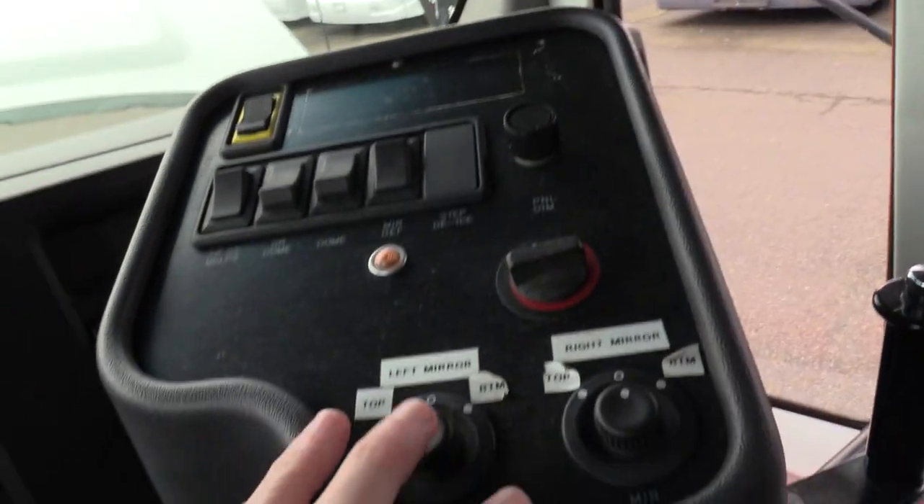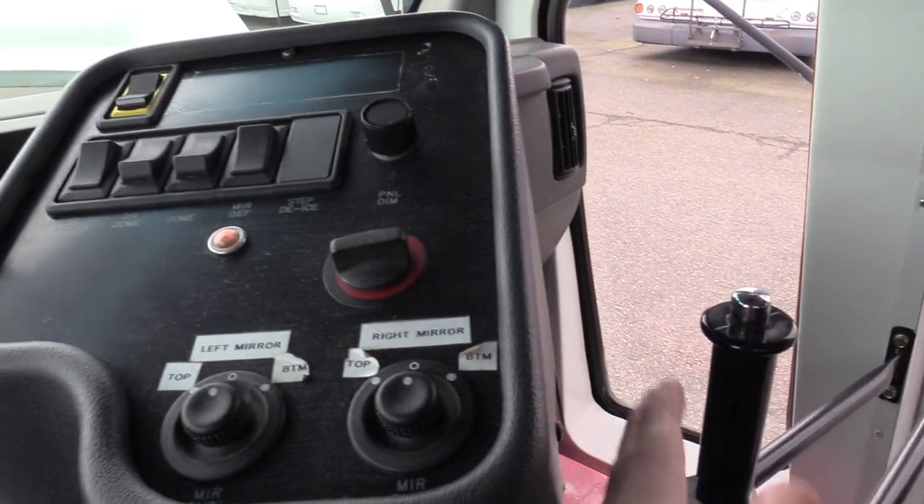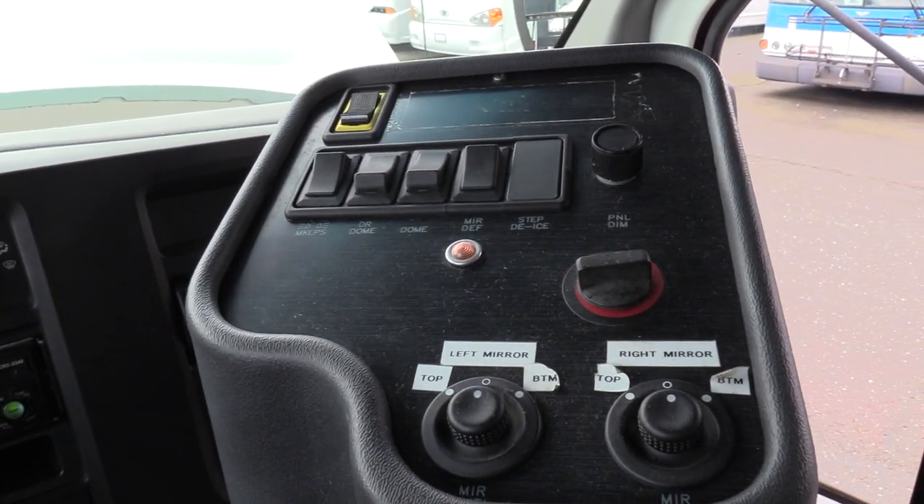Up top here we've got powered mirrors for both the top and bottom, and they're both heated as well — heated mirrors on top of that. That's that button right there. Dome lights, driver dome, and then a little handle to close the door.